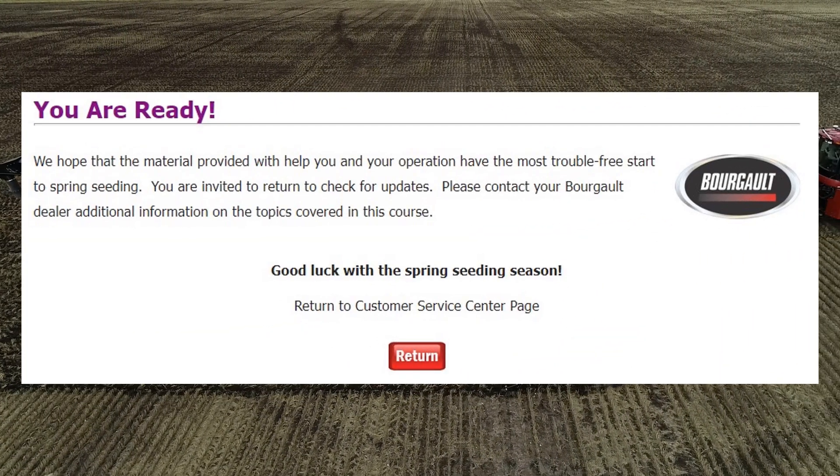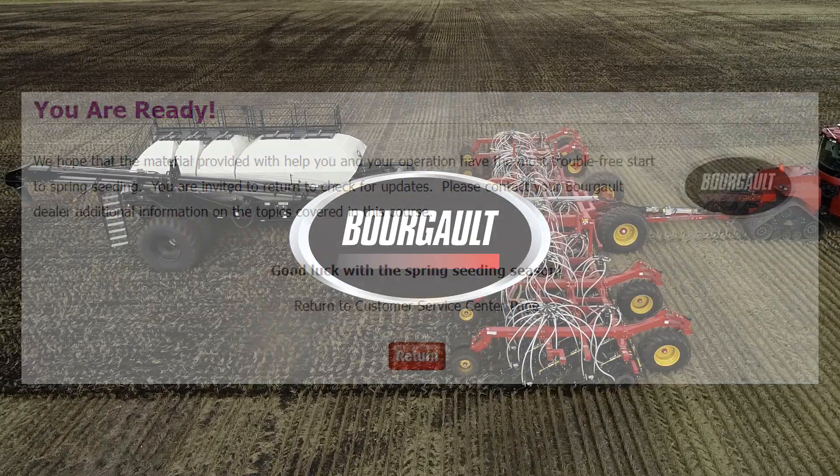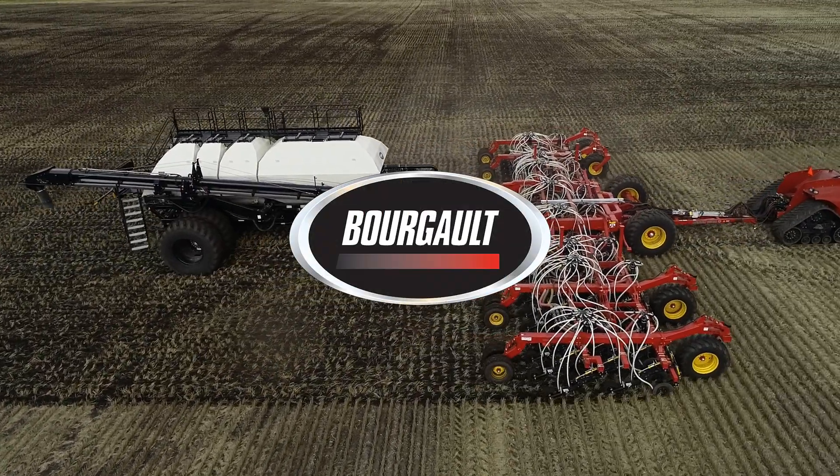You are now ready to tackle spring with your new Borgo seating system. We wish you good luck and great weather for the upcoming year.